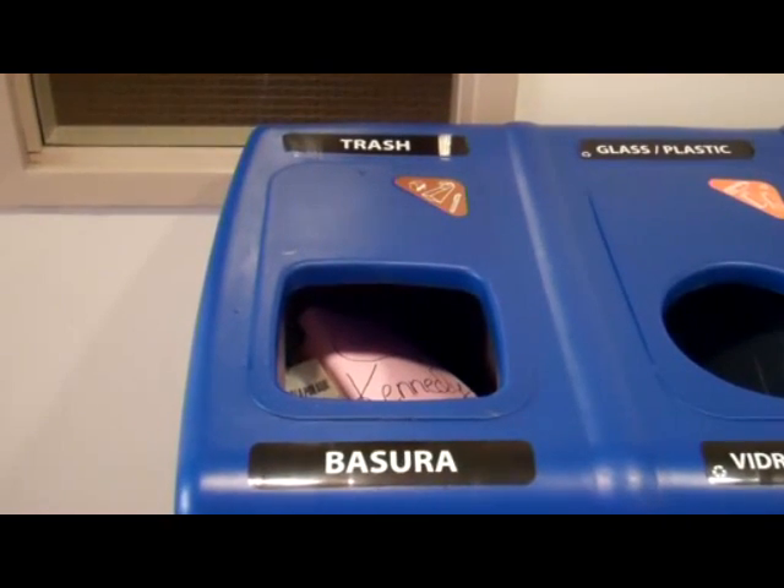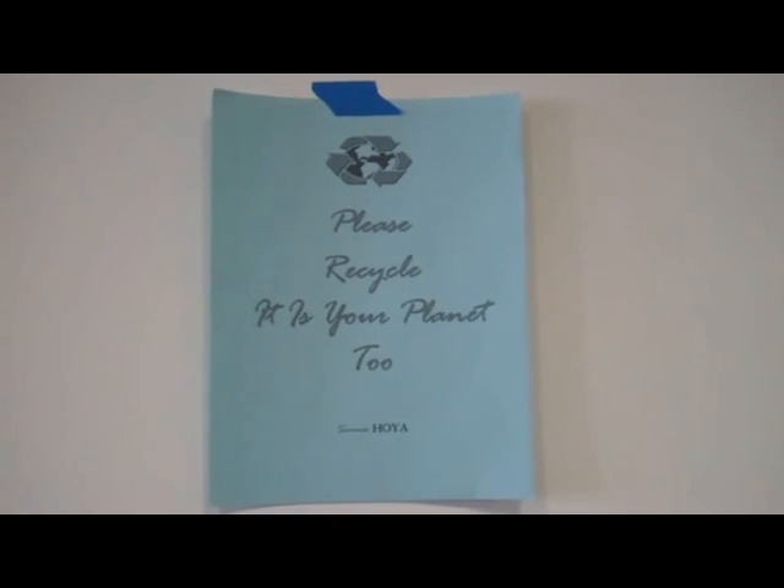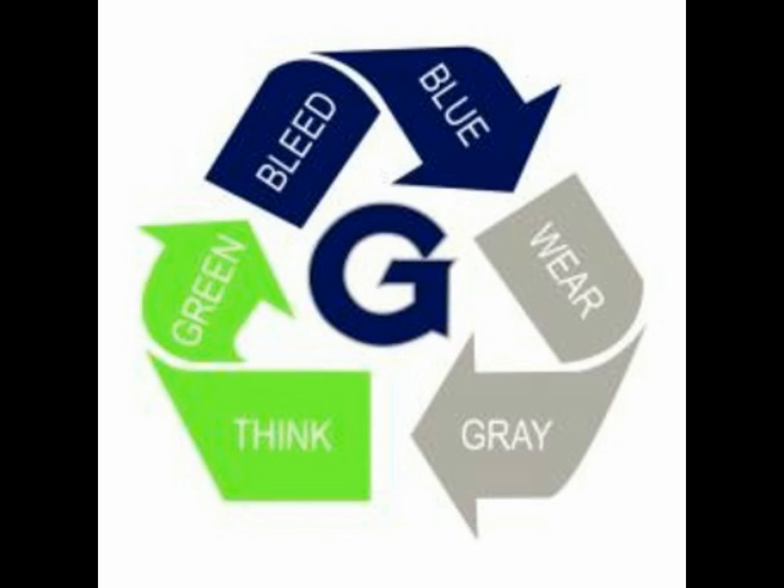Recycling bins are also located in each dorm room, with various sections such as paper, plastic, cans, glass, and trash. There are also signs with the phrase: "Remember, it's your planet too."